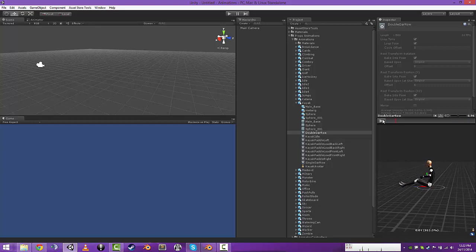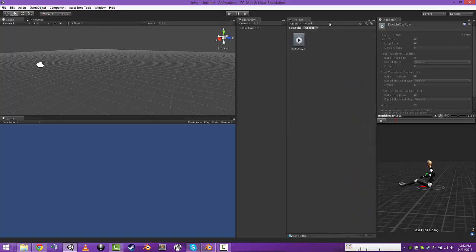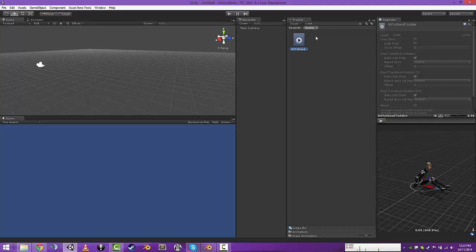The toddler sit — toddler sit to stand. So this one is just how a kid would sort of get up if he was on the ground.